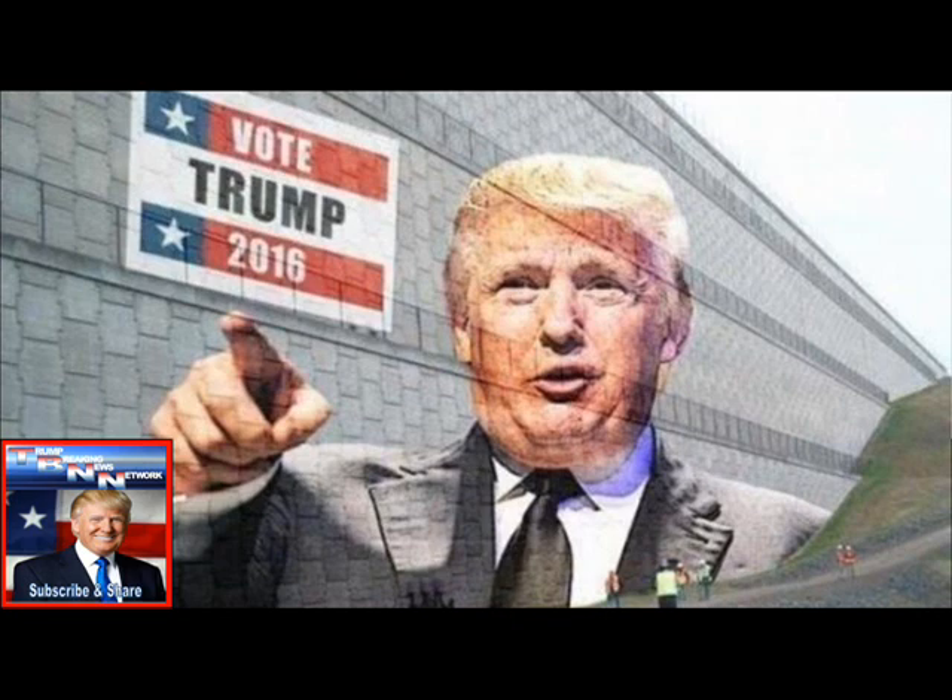Offering the first official glimpse of the parameters of Trump's wall along the U.S.-Mexican border, an internal Department of Homeland Security report seen by Reuters reveals that the structure would be a series of fences and walls that would cost as much as $21.6 billion, and take some three and a half years to construct.